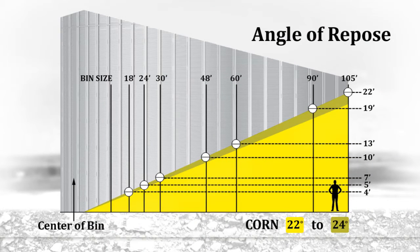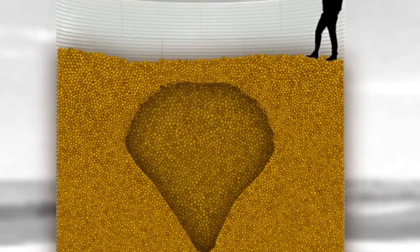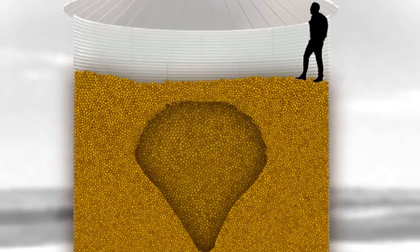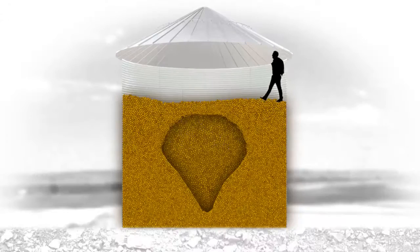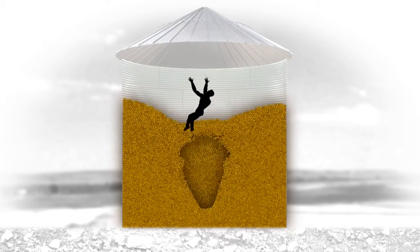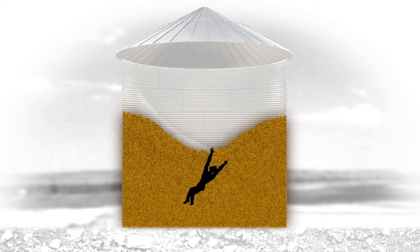For example, corn should be 22 to 24 degrees. Grain that is steeper than this natural angle of repose or has uneven slopes indicates a potential for hazards. Additionally, if grain was removed from the bin but the grain surface does not show the removal, it indicates a dangerous situation where a crust may have formed on the surface, leaving a void underneath. Entering under these circumstances could cause the crust to break, allowing someone to plunge into the void and be buried in the grain.